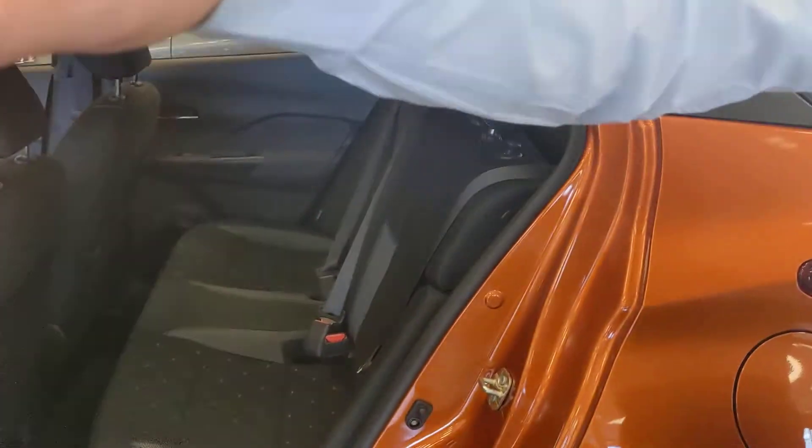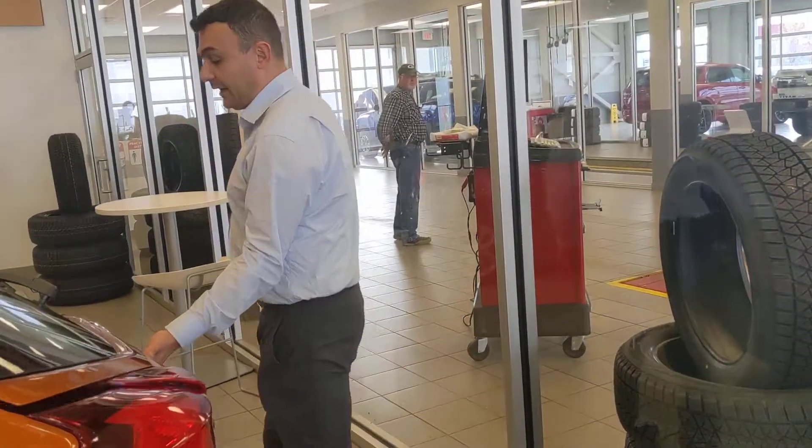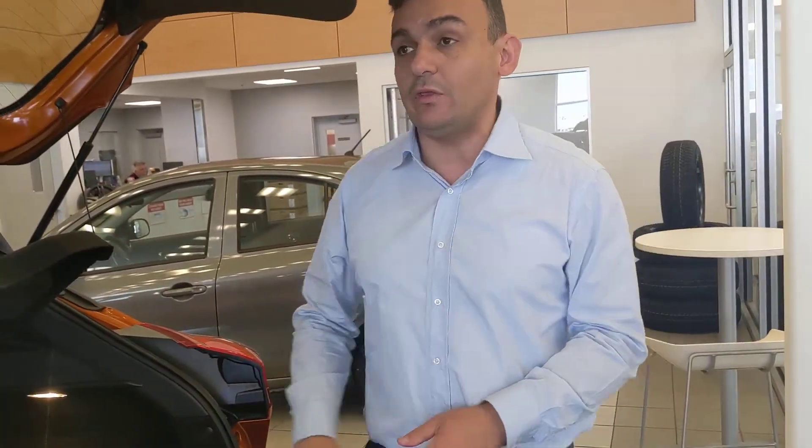In the backseat you've got plenty of room for any passengers you've got coming with you — quite comfortable back there on a longer road trip. And then finally back here, as you can see, there is plenty of room for any cargo as well. The rear seats even fold down if you do need a little extra room.